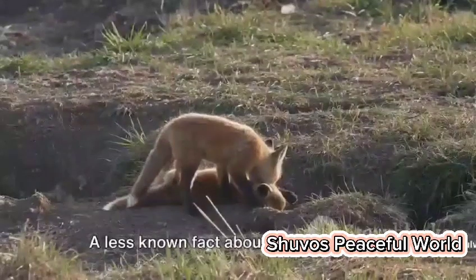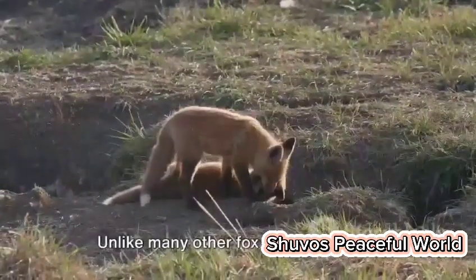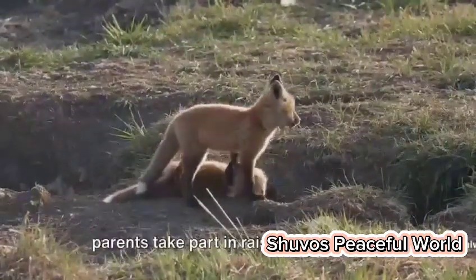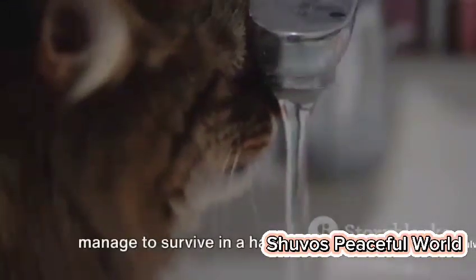A less known fact about these intriguing creatures is their social behaviour. Unlike many other fox species, desert foxes are quite sociable. They live in family groups, and both parents take part in raising their young.